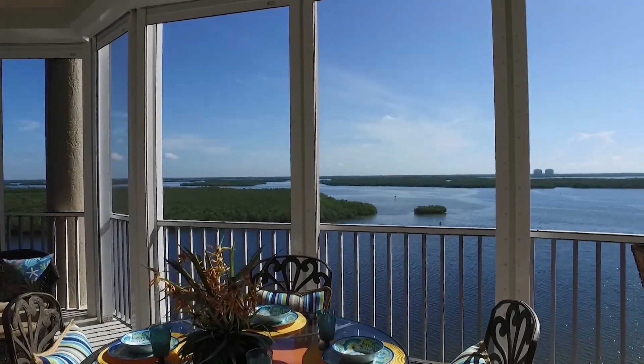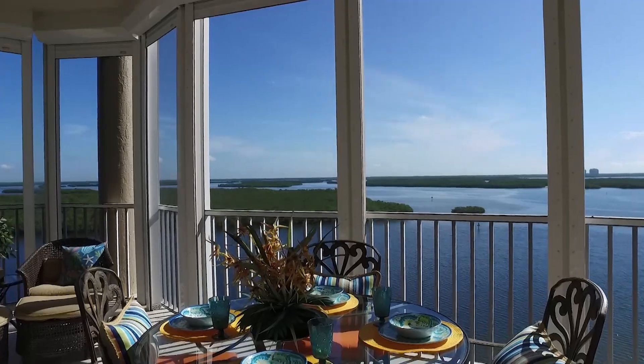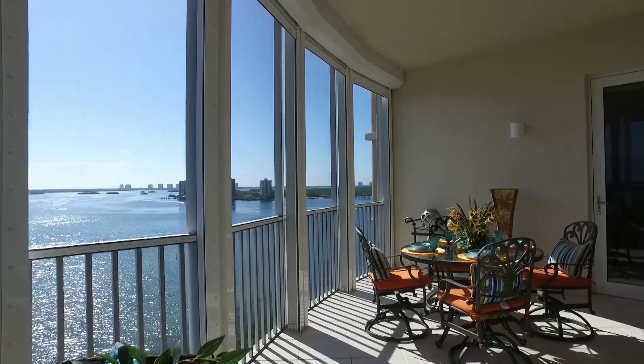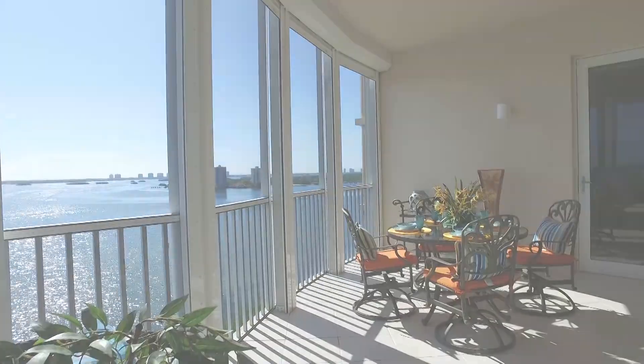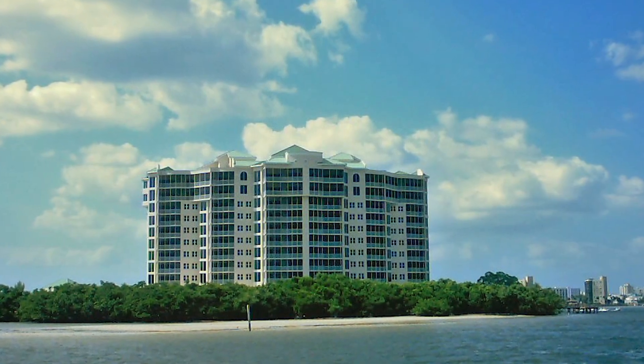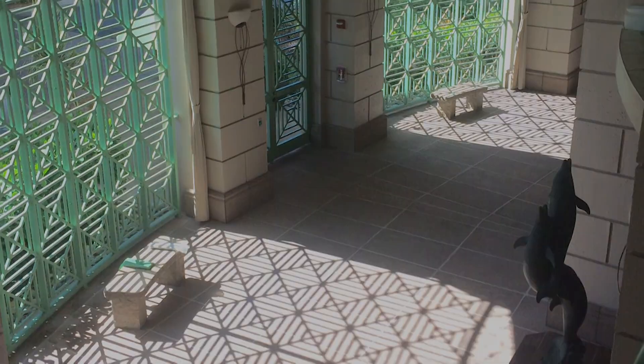The Bay Beach development is an amazing location. It is on the south end of Fort Myers Beach and it offers quick and easy access to all points south and Naples. The Waterside community is located on the southernmost peninsula of Estero Island.